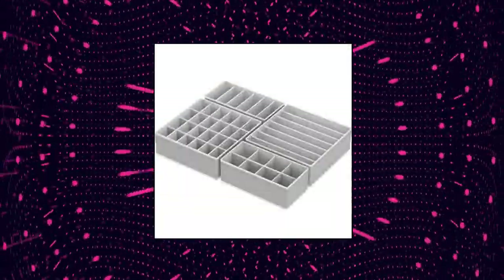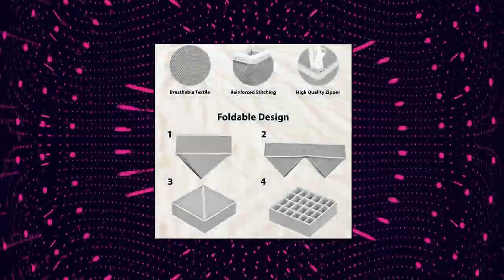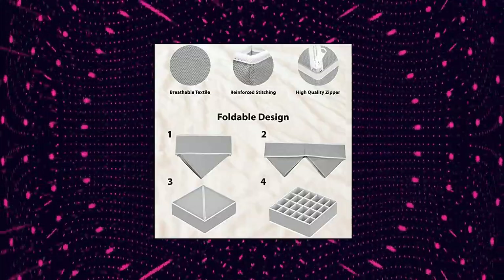Simple Houseware Closet Underwear Organizer Drawer Divider 4 Set. Good for organizing your lingerie, socks, and underwear when you finish laundry, and easy to access them when you need it. Made with non-woven fabric.